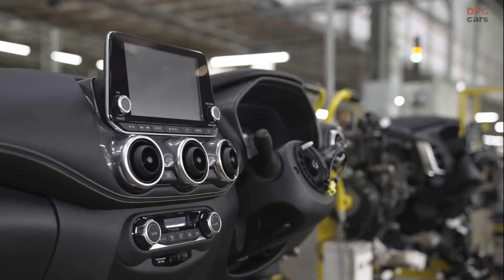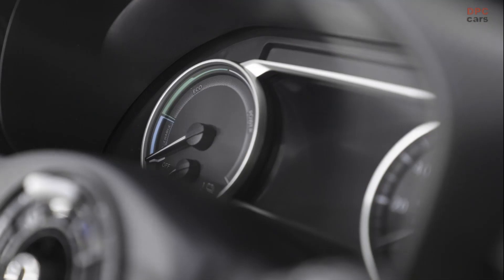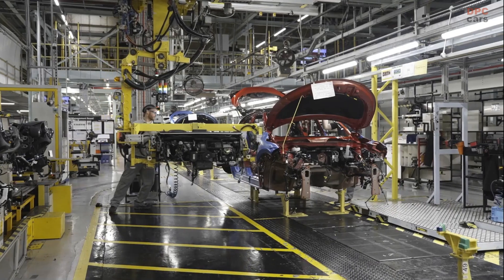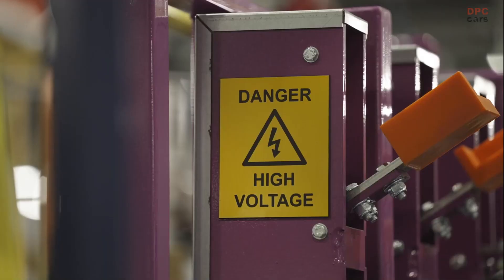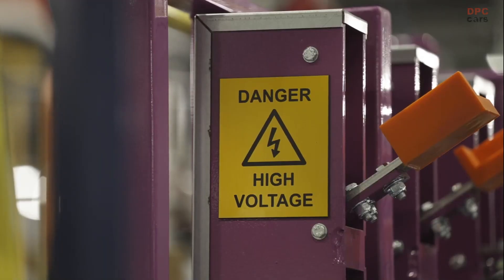The launch has come after Nissan announced Sunderland plant as the home of EV360, a 1 billion pound flagship electric vehicle manufacturing ecosystem bringing together electric vehicles, renewable energy and battery production.